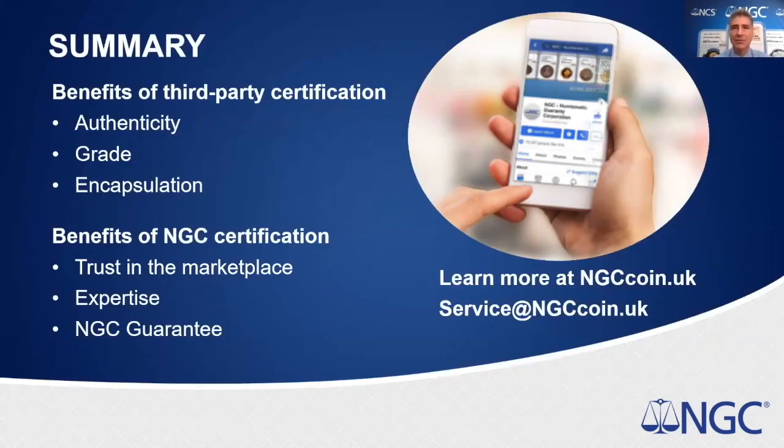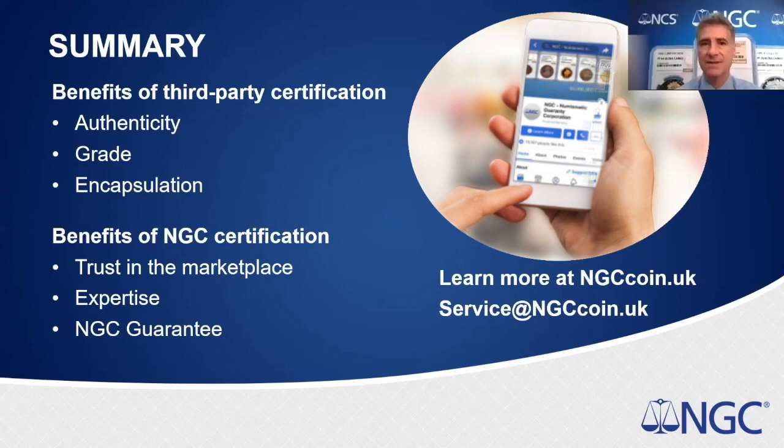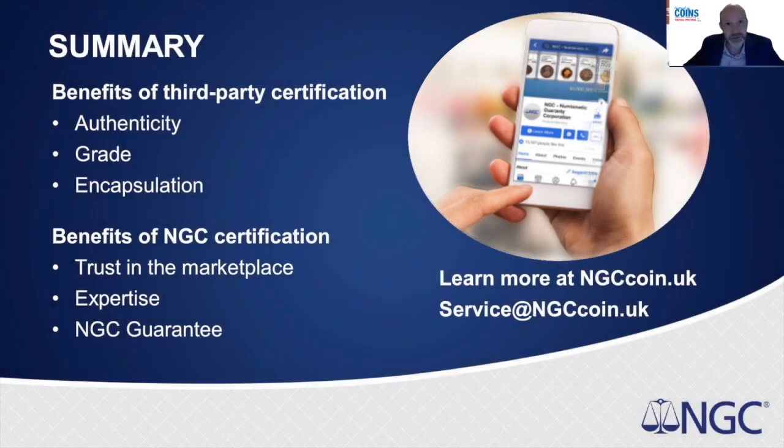In summary, we've covered why you should use a certification company, why you should certify your coins, the benefits of NCS conservation, and all the resources available through NGC. Everything you need to know is on our website — search around, check out different areas, explore the paper money and other collectibles sections. You'll probably learn a lot. Now let's go through some questions from attendees.